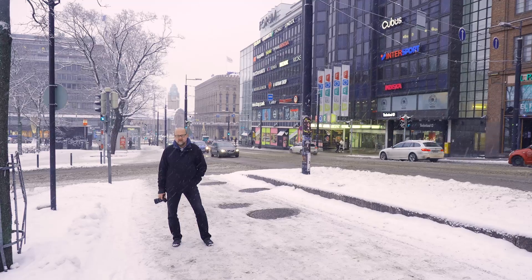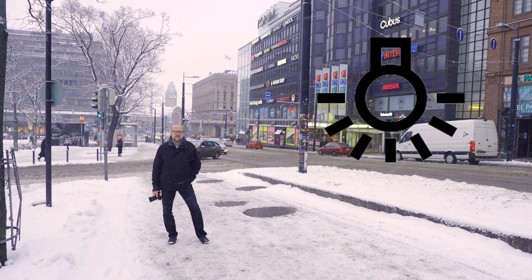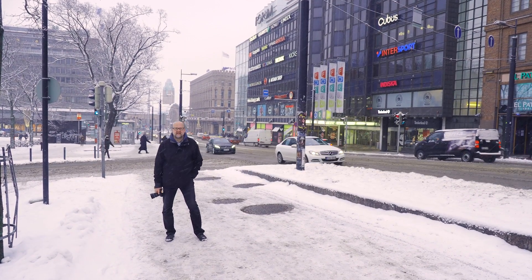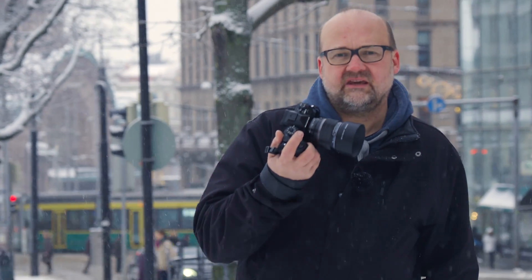When making cityscape images, try using the tungsten preset on your camera — it can make the sky even bluer and all the artificial light looks really nice. In this video all my examples were taken with the Olympus OM-D E-M1 Mark II, but it works the same way in every Olympus camera, and to be honest the same way with any brand — the philosophy and theory are the same. Thanks for watching and bye for now.